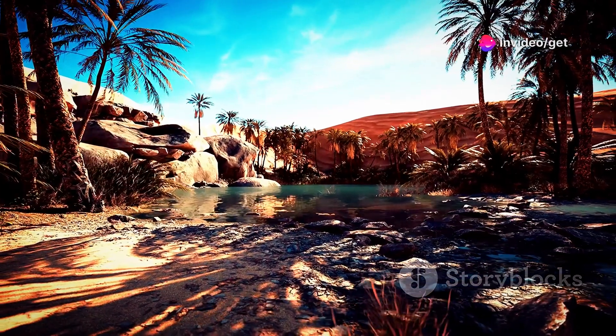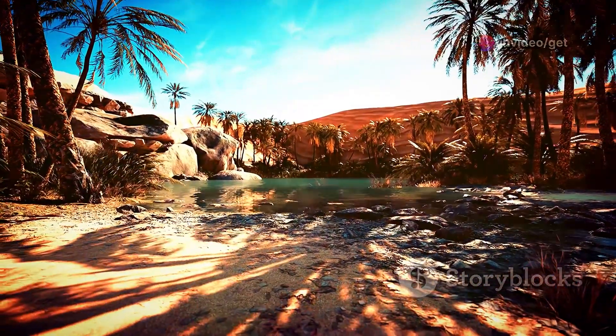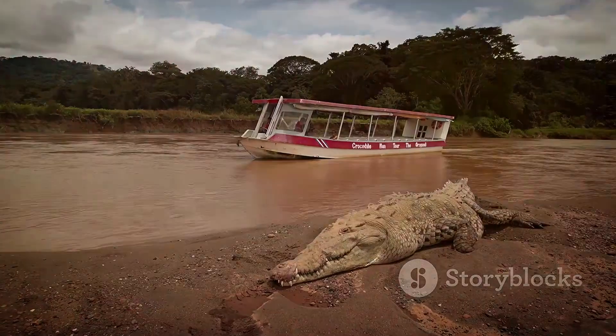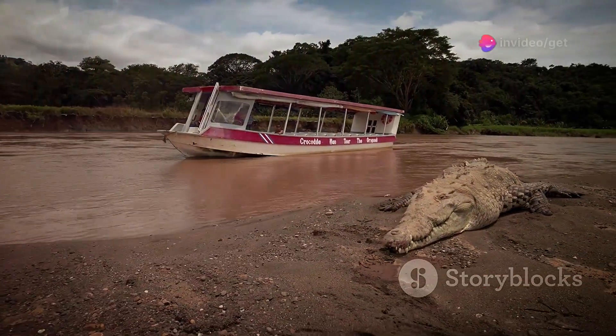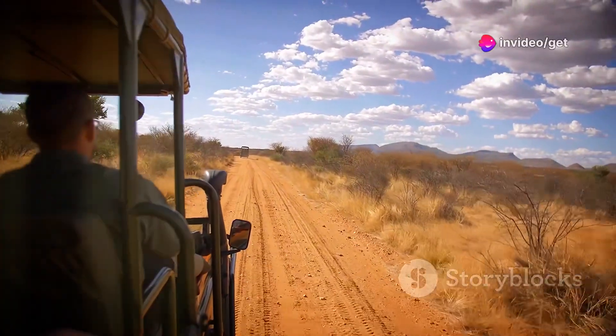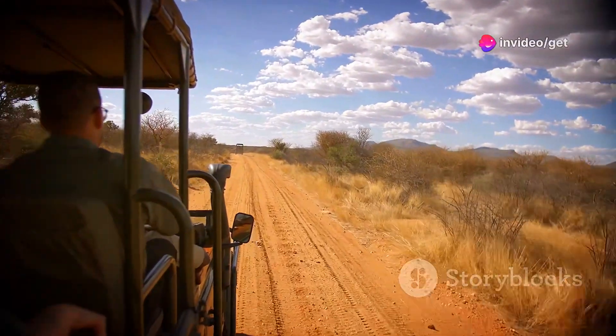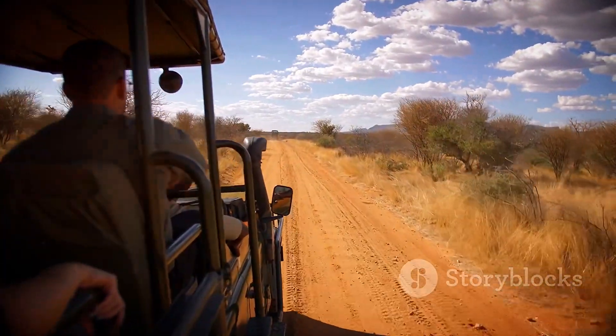Explore the park's diverse ecosystems from pristine beaches and lagoons to savannahs, forests and mangroves. Take a boat trip along the Iguela Lagoon where hippos wallow in the water and crocodiles bask on the banks. Whether seeking adventure, wildlife encounters or simply a chance to reconnect with nature, Loango National Park is an unforgettable destination.